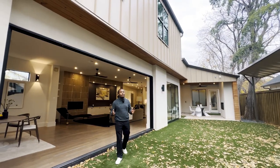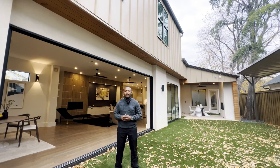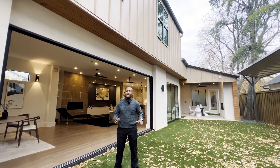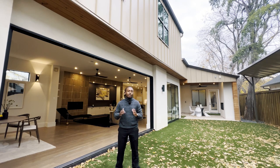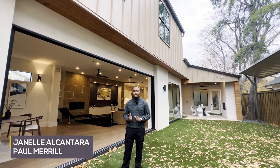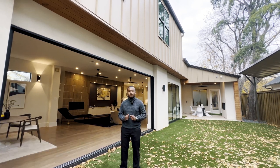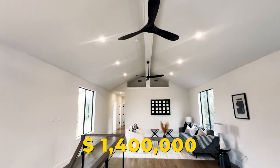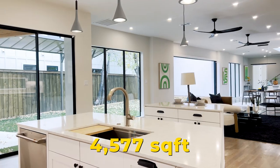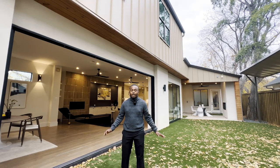This is a fresh take on a new modern farmhouse. What's going on y'all, it's Jamari — we're back with another amazing property tour video and this home right here has everything. A huge shout out and thank you to Janelle Alcantara, the listing agent, for allowing me to check out this home, and to architect Paul Morel for bringing this home to us. This home is on the market right now for 1.4 million dollars — five bedrooms, six baths, just a little bit over 4,500 square feet, and extremely open.